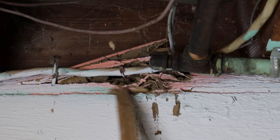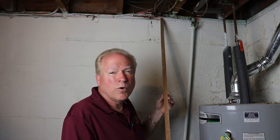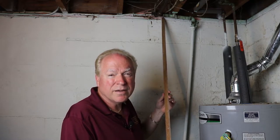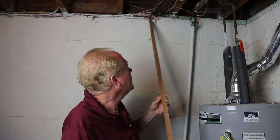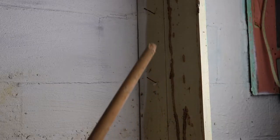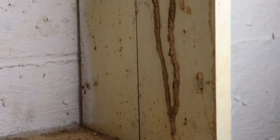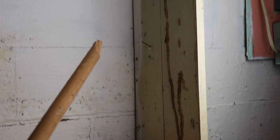Termites come in through damp wood. If there's moisture coming in either from improper gutters or from landscaping being too close to the house, that's how they get in. Then they tunnel to other areas where they want to go. These are termite tunnels. Most termite tunnels come from below or come in through the wall — if there's a crack in the wall, they could come in, or they could burrow up from underground.